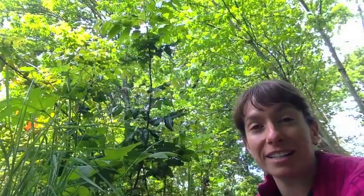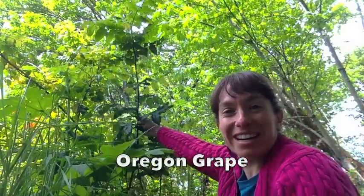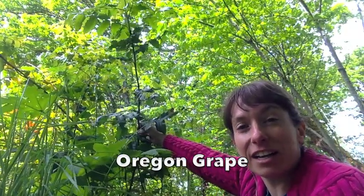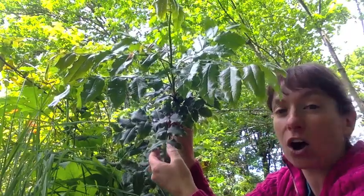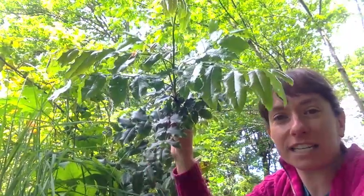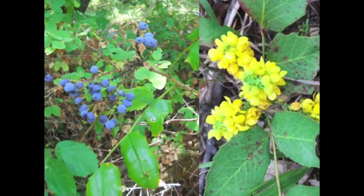This plant right next to me is the Oregon State Flower — it's Oregon grape. It kind of looks like holly with very stickery, pointy leaves. Here's what the Oregon grape berries and flowers look like. Those yellow flowers are our Oregon State Flower.